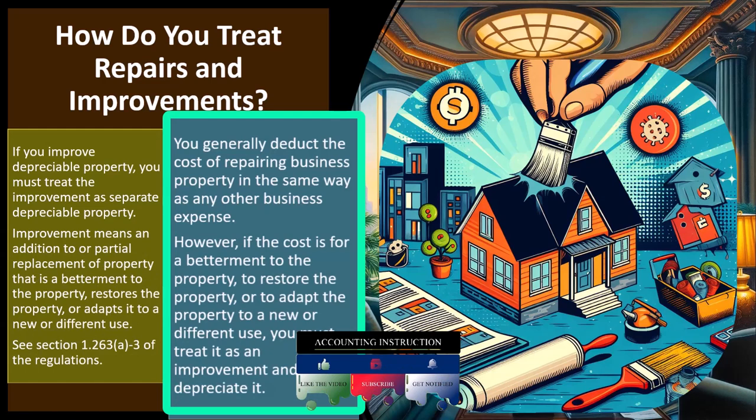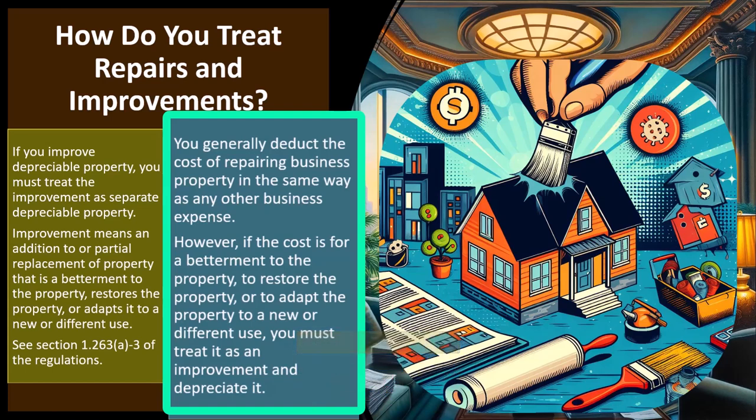Easy to do — bookkeeping is simple. If you had an oil change, it's going to come through the bank feeds most likely. If you're using QuickBooks or something, you're just going to record it as automobile expense and expense it as it comes due. However, if the cost is for a betterment to the property, to restore the property, or to adapt the property to a new or different use, you must treat it as an improvement.